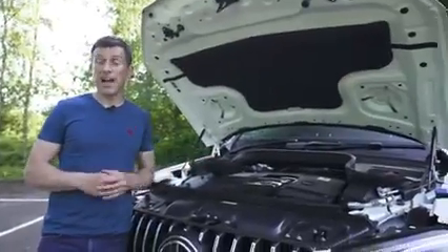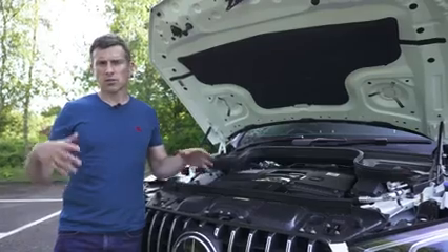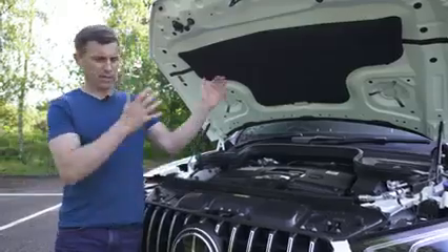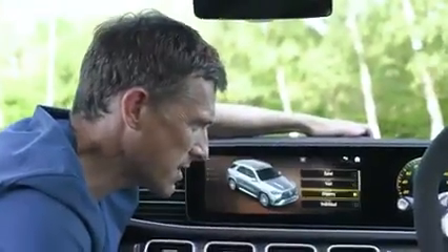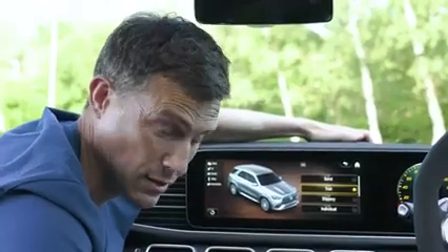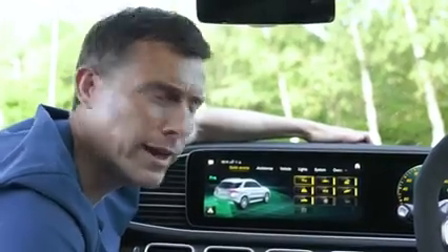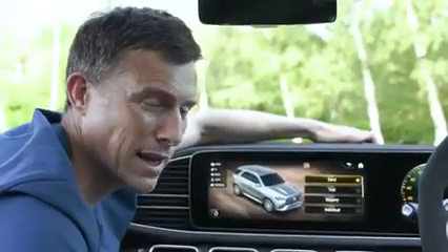The car is fitted with active engine mounts that stop the engine vibrating when cruising, but tighten up when cornering to stop it acting like a pendulum and destroying the handling. You also get two AMG-specific off-road modes: Trail, designed for boggy fields like an overflow car park at a polo match on a rainy day, and Sand, for blasting over sand dunes in the Middle East.